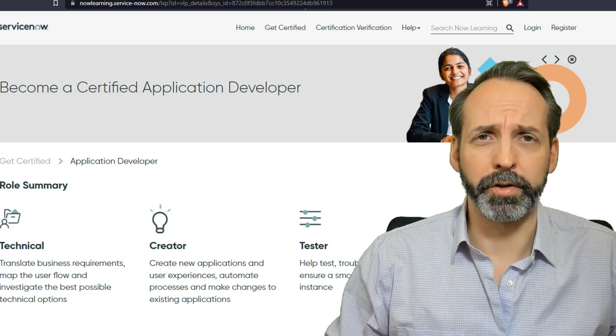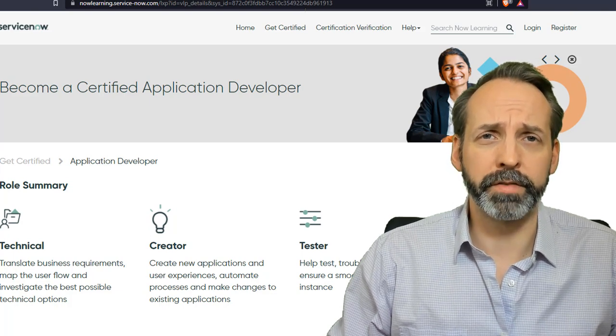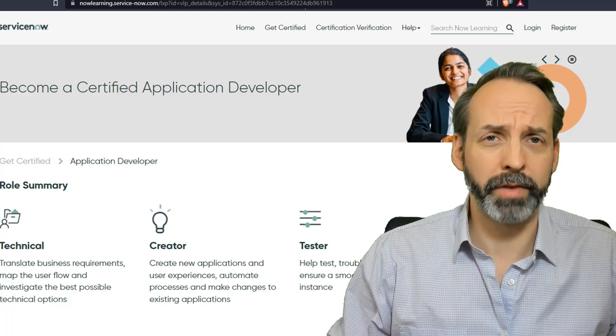If you talk about being a ServiceNow developer, you should be pursuing the certified ServiceNow application developer certification and working most of your time in code. That should mean that you're working mostly on custom apps. The rest of this video is going to assume that definition.